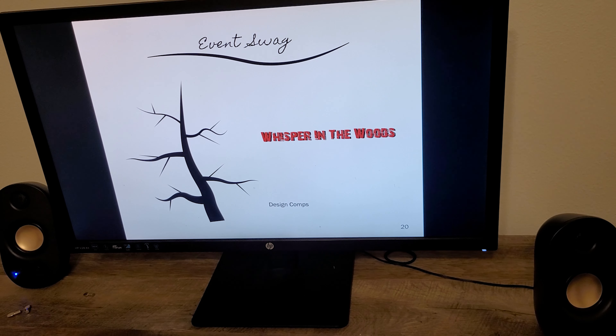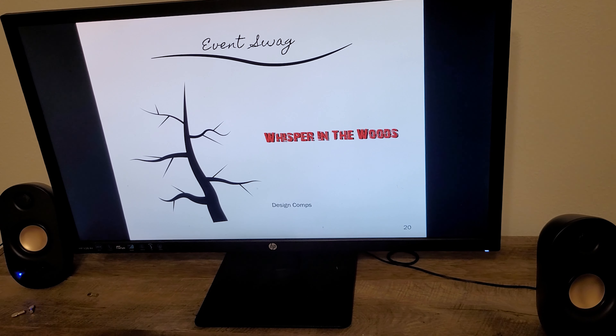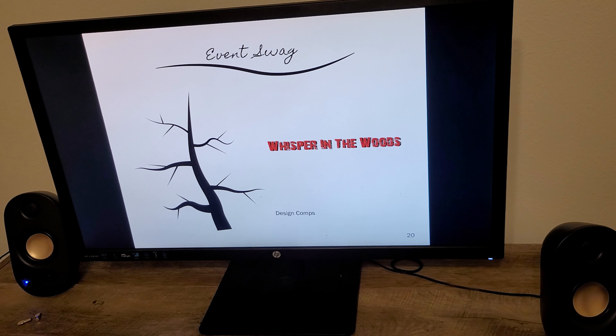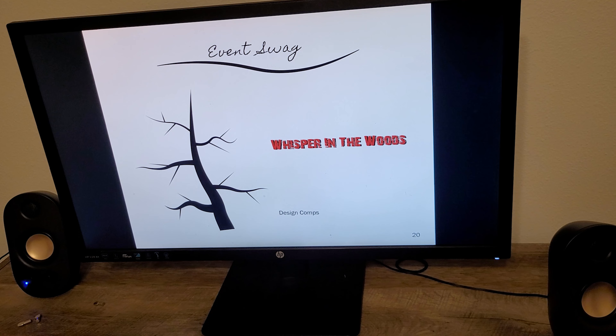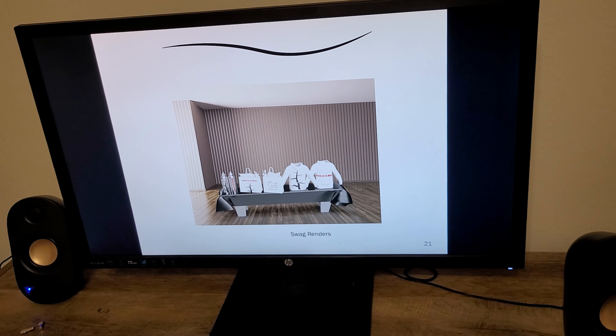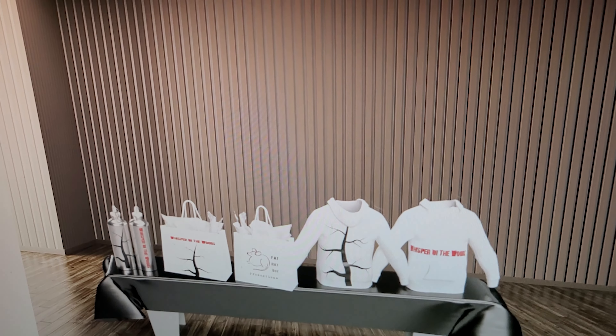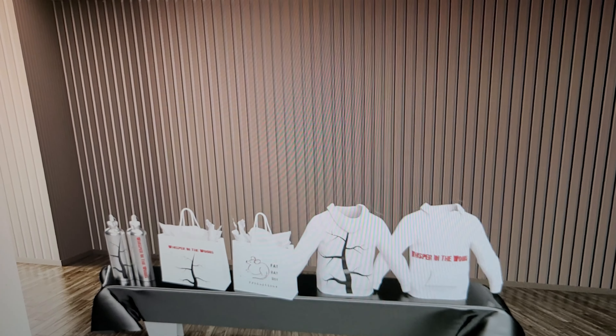Next up is some event swag that I created, also in Illustrator. It has a dead tree on it to be a little bit spooky, because it's Whisper in the Woods. Next is what the rendering looks like — you've got a water bottle, a bag, and a sweatshirt.